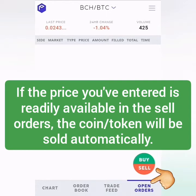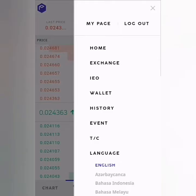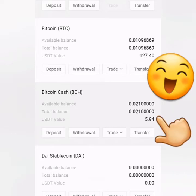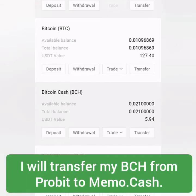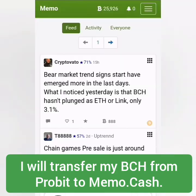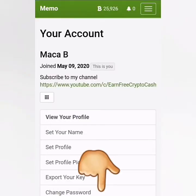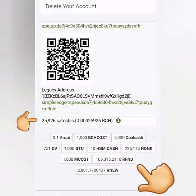Order requested. Let's check our open orders — it's not listed because it was already available in the sell orders and was bought automatically. Let's check my wallet. There's my BCH. At this point you can withdraw it to your BCH wallet or use BCH to trade for other coins or tokens. I'm going to withdraw this to my memo.cash account. Memo.cash is a site for trading Simple Ledger Protocol (SLP) tokens, which run under the Bitcoin Cash platform.